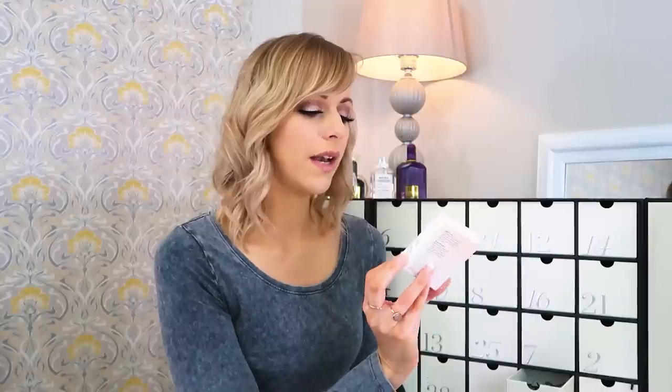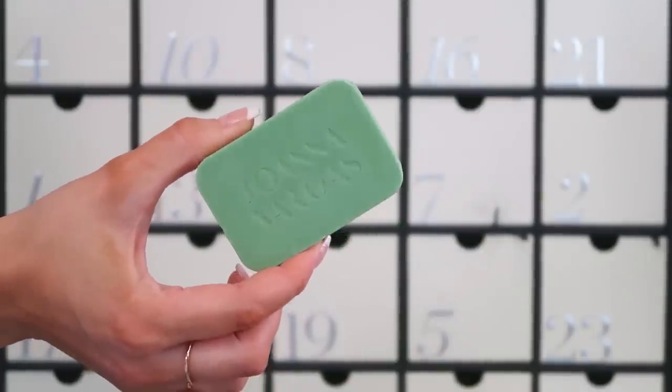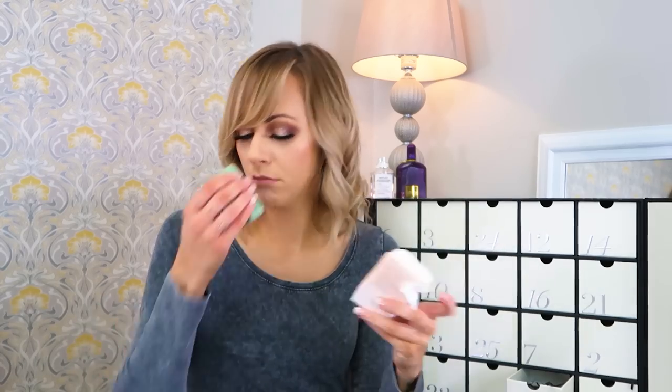Number five: we've got the Joanna Vargas Ritual Bar — a stimulating and smoothing green tea soap that energizes while detoxifying and smoothing skin from head to toe. I gave it a little sniff and it literally doesn't smell of anything, which is a shame. It's a bar of soap. So far this calendar is not just not impressing me — it's kind of disappointing me.